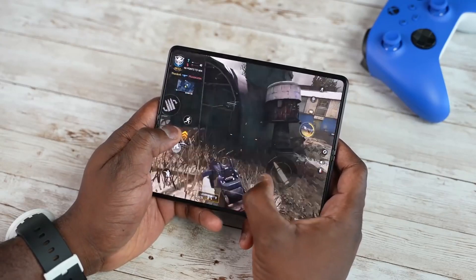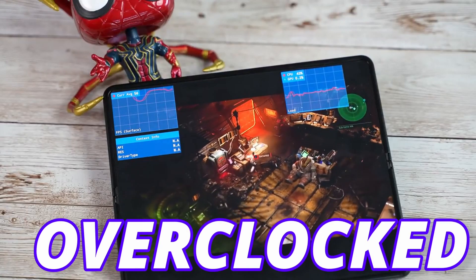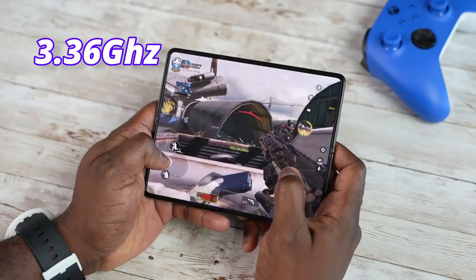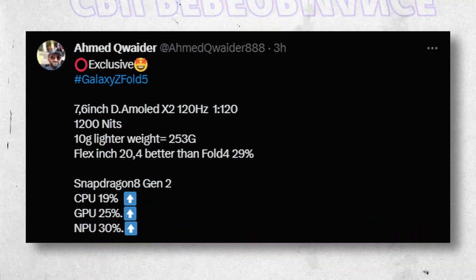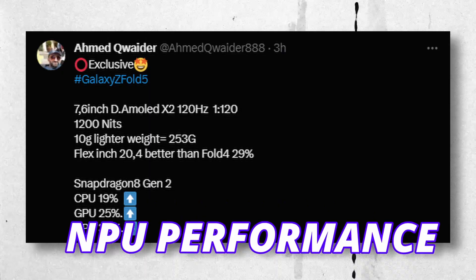Galaxy Z Fold 5 could be one of the most powerful Android smartphones this year, as it will come with an overclocked version of Snapdragon Gen 2, clocked at 3.36GHz. Here are some real figures: it is coming with 90% better CPU performance, 25% better GPU performance, and 30% better NPU performance.